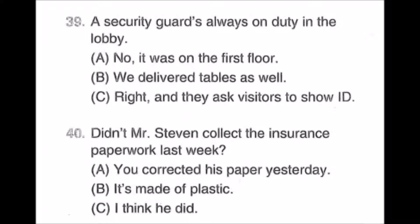Number forty: Did Mr. Stephen collect the insurance paperwork last week? A: You corrected his paper yesterday. B: It's made of plastic. C: I think he did.